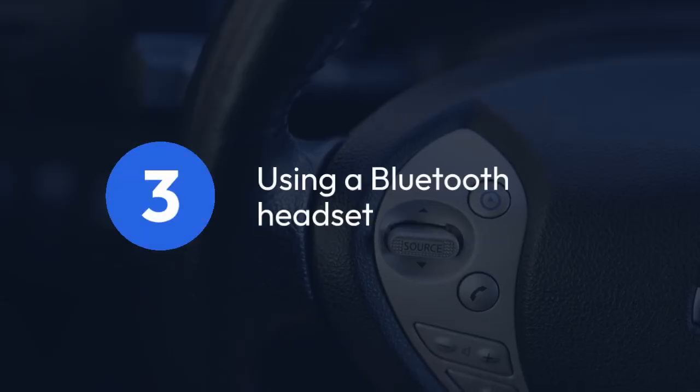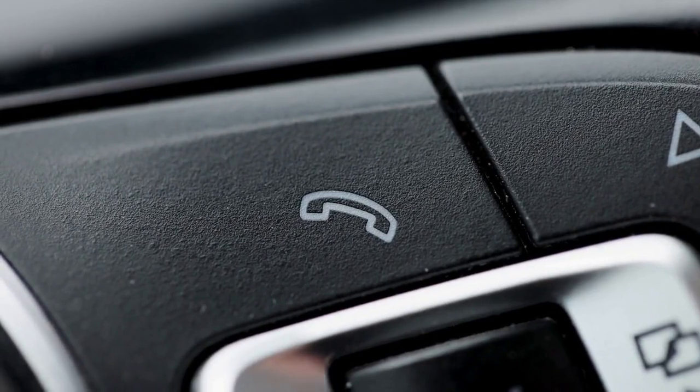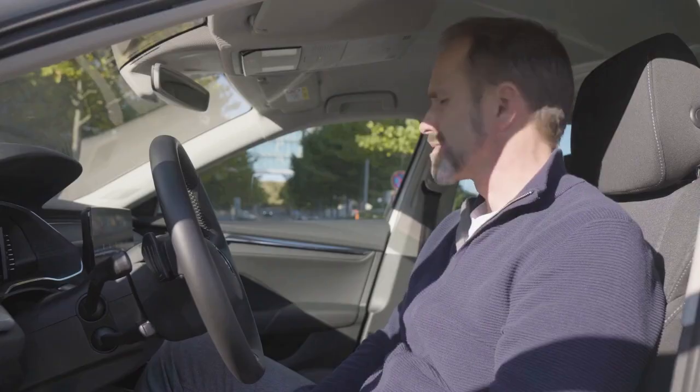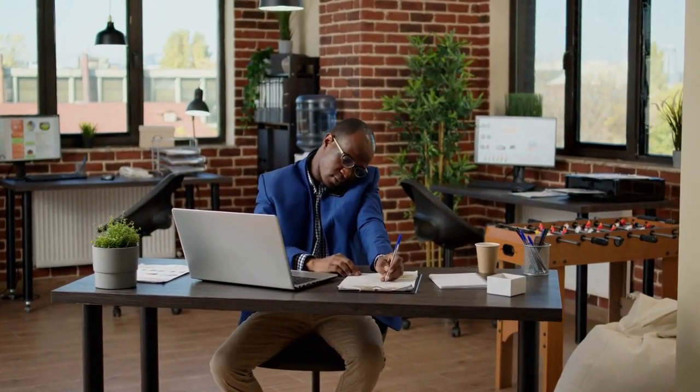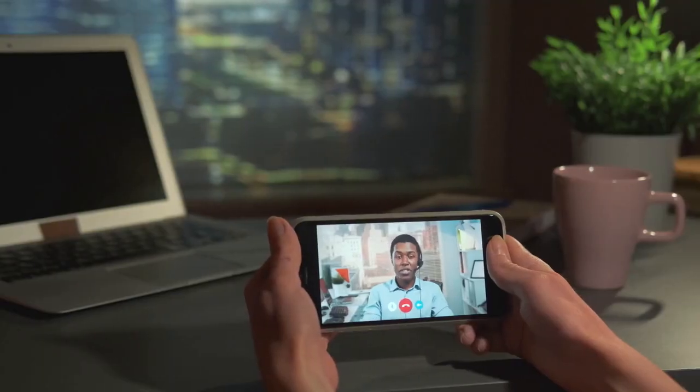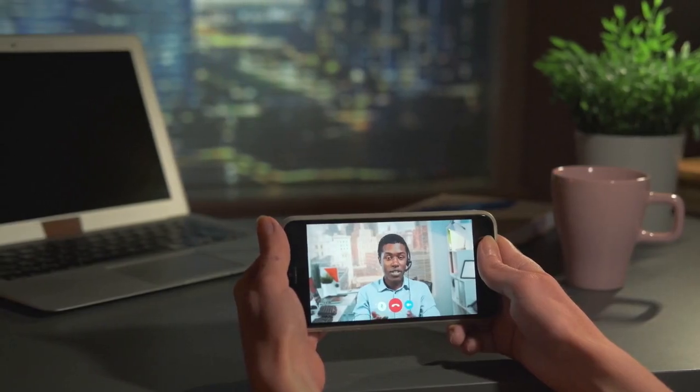3. Using a Bluetooth headset. If you often miss calls because your phone is in another room, a Bluetooth headset can be a practical solution. It lets you answer calls even if your phone isn't directly near you, allowing for a more immediate response. This is particularly helpful if your hands are occupied, or you're in a situation where reaching your phone is difficult.